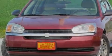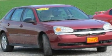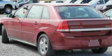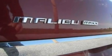Its top features include power-adjustable driver pedals, full-power accessories, front and rear reading lights, a six-speaker audio system, a multi-link rear suspension, a four-wheel independent suspension, alloy wheels, a traction control system, an external temperature gauge, and cruise control.